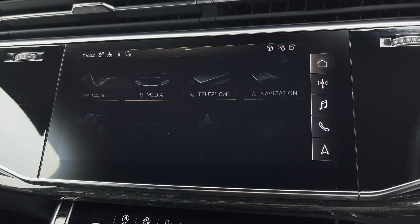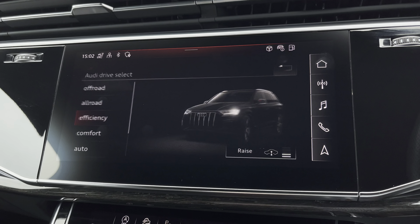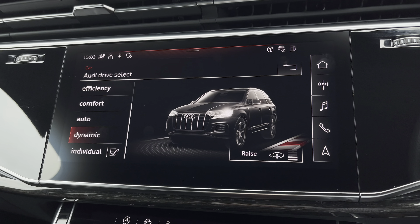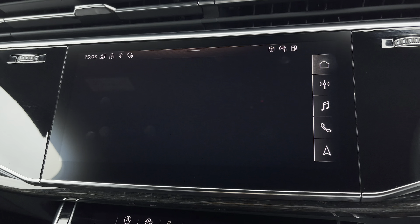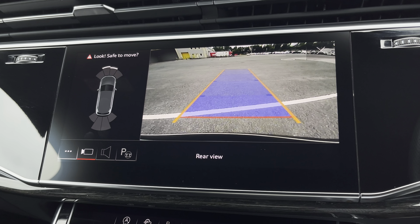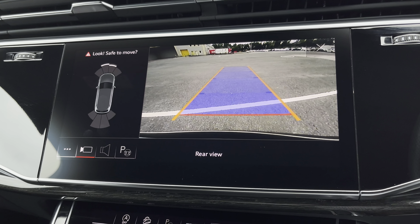There's Audi's drive select allowing you to alter the driving dynamics by choosing one of the predefined modes, with a personal favourite being dynamic as it's the most driver focused. Additionally, we have the rear camera with parking system plus, adding front and rear sensors and rear dynamic guidelines for reassurance when parking or navigating through tight spaces.